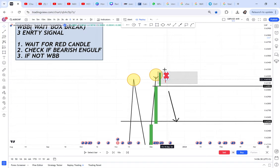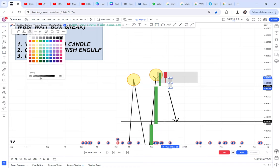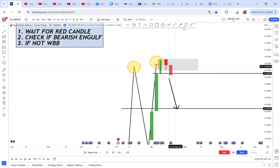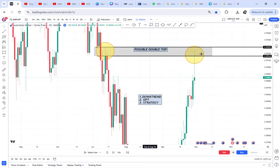You wait for the red candle, then check if it's a bearish engulfing for a sell. If it's not a bearish engulfing, you put the box — covering everything of that candle, the wick, the body, everything. Then you wait for the box to break: another red candle breaks the box downward. That is WBB confirmed and the market is selling. If it was just a bearish engulfing candle, you enter immediately — don't wait for a second candle.